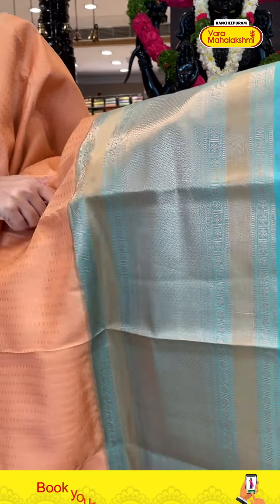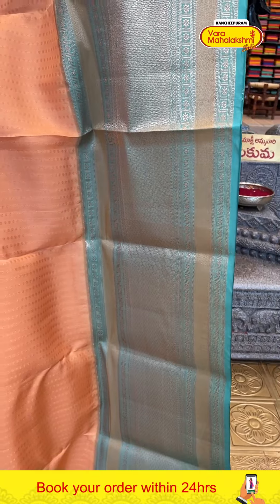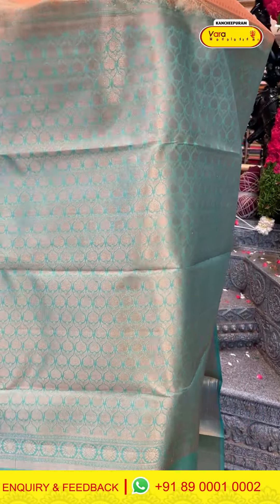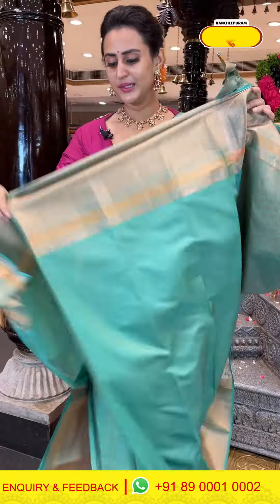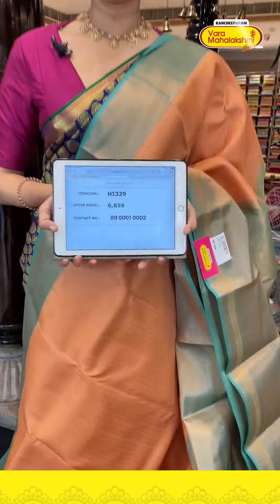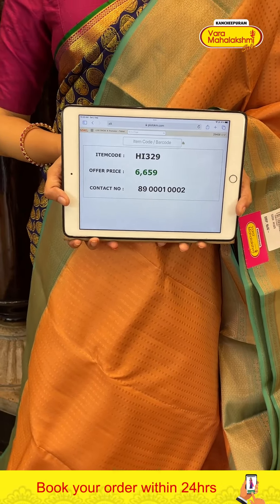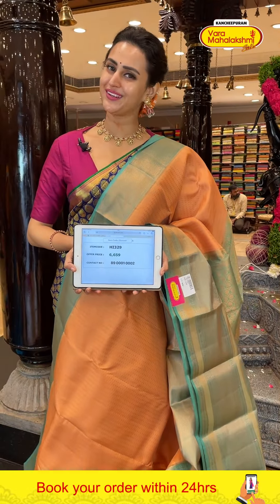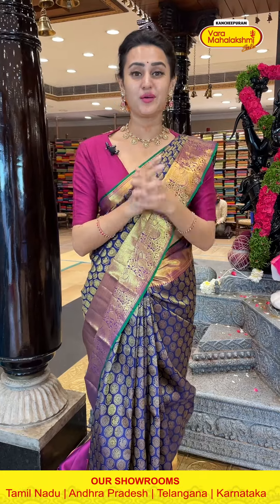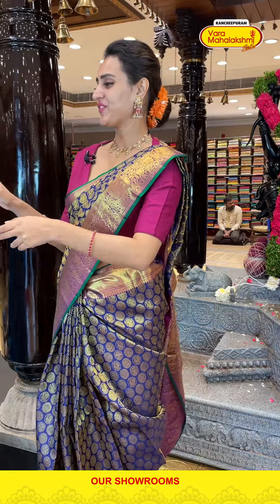Here comes another sari in peach and sky blue — gorgeous peach and sky blue. Body has small flower booties all over with gorgeous copper zari. The border has flower booties and stripes, diamond brocade, cross kadi lines with gorgeous copper zari. The code is HI329 and it retails for ₹6,659. To buy, take a screenshot and ping on 8900-1002.